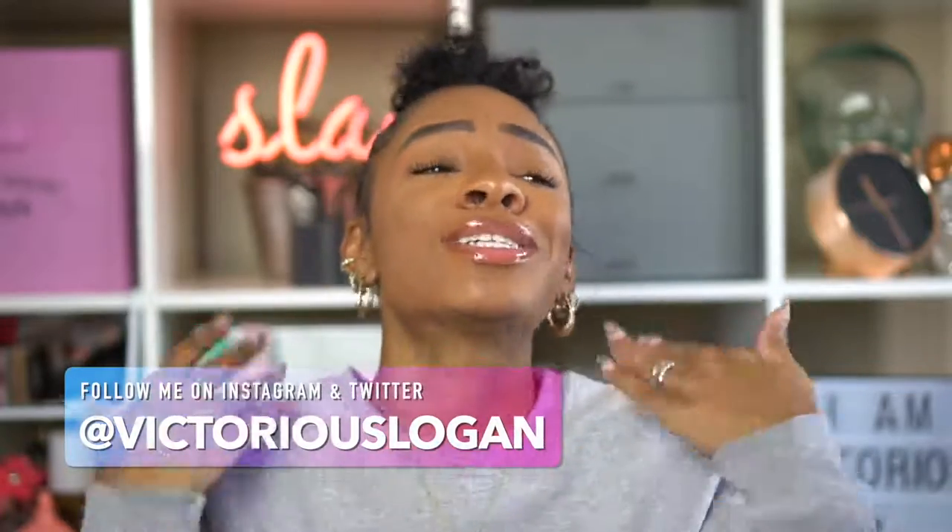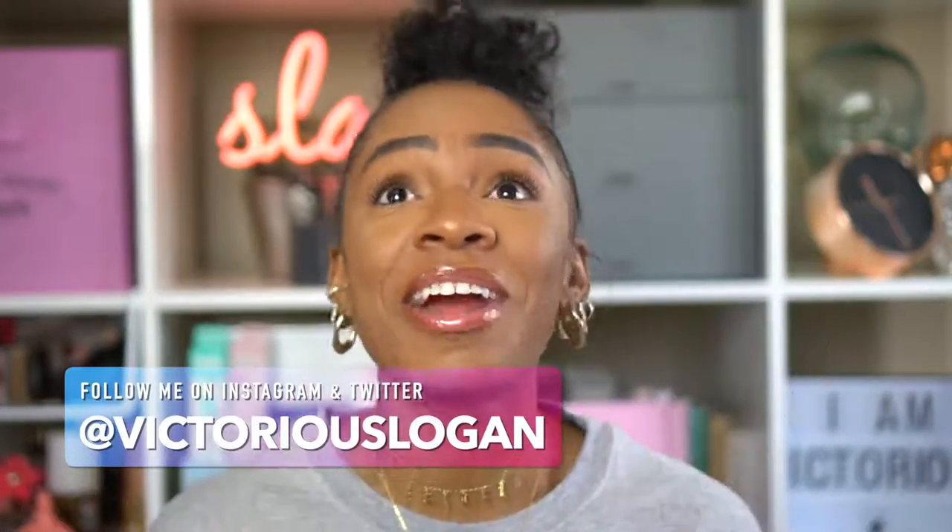Hey guys, welcome back to my channel. Today I'm going to be sharing with you how I get a full coverage foundation look using only powder foundation. This video is in partnership with Sephora to share how to find the perfect foundation for you. Anytime people ask me what foundation they should try, I'm like, there are so many different options I don't even know how to narrow it down.